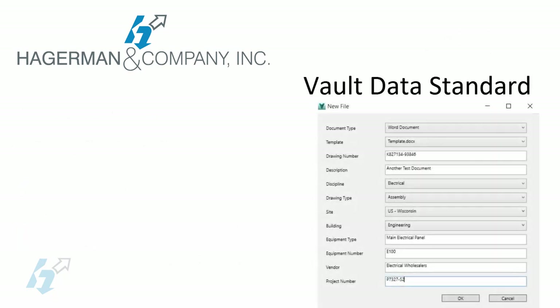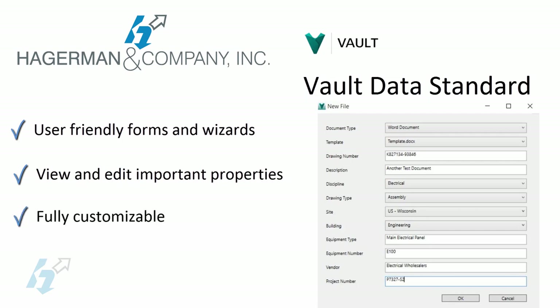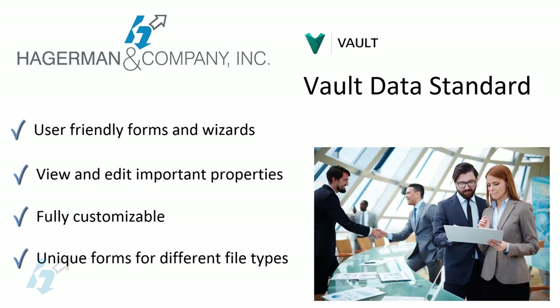VDS or Vault Data Standard is a new tool for Vault allowing customers to have user-friendly forms and wizards for viewing and editing all important information and properties relating to a drawing or other document. In a plant environment, these properties can include drawing number and description, equipment number, discipline, drawing type, equipment type and/or description, vendor, project number, building, and more. Vault Data Standard is fully customizable and allows for the creation of different VDS forms for different types of drawings and documents. Hagerman and Company is fully proficient and experienced with Vault Data Standard and can tailor it to your specific needs.